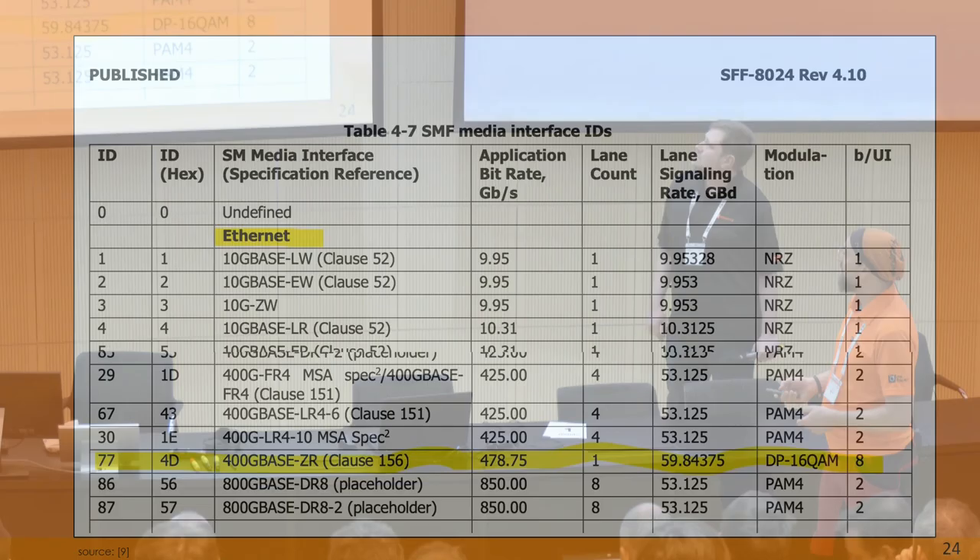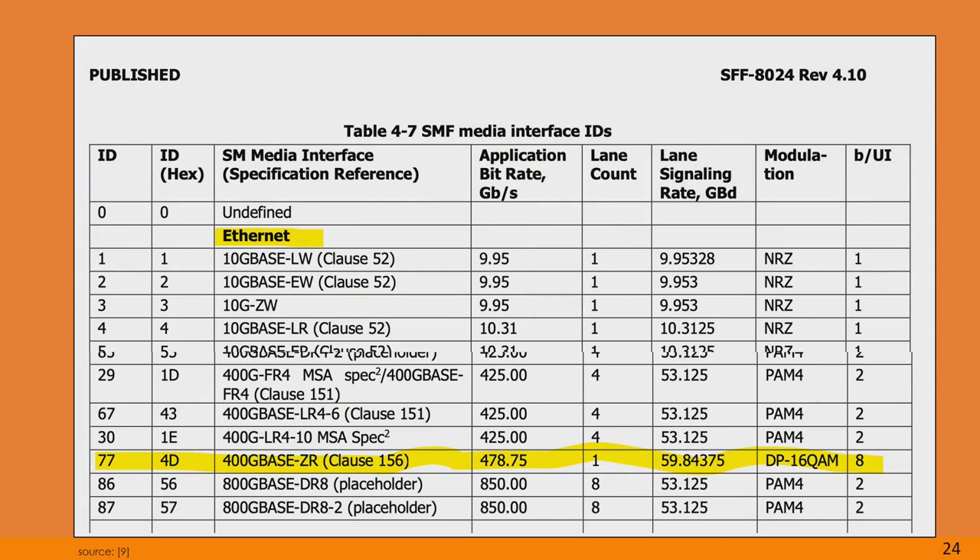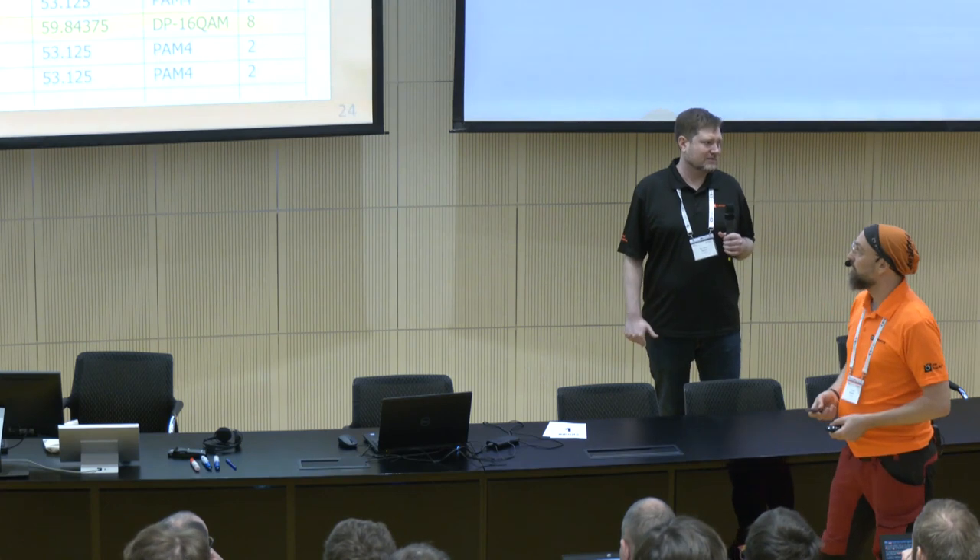To give an overview of application bit rate: we are running 400-gig ZR at roughly 480 gigabit. When you look at Ethernet, which is rated typically for 425 gigabit, there is an overhead of roughly 50 gigabit needed for the pilot sequence and for the forward error correction to correct errors. So we add additional speed on the application bit rate so that we have more bandwidth available.